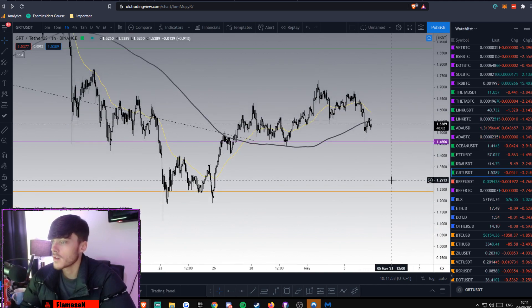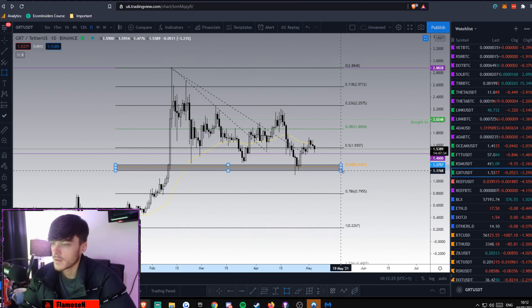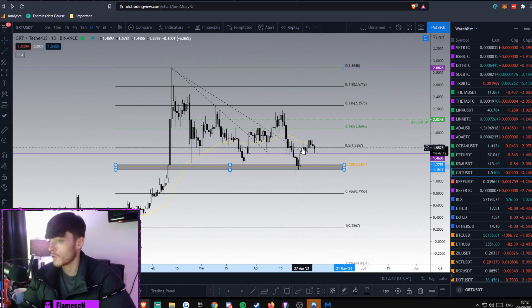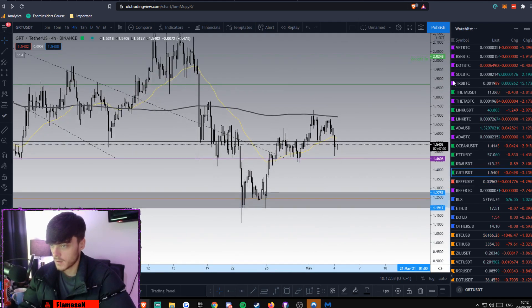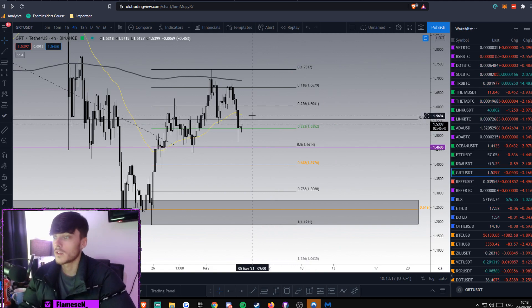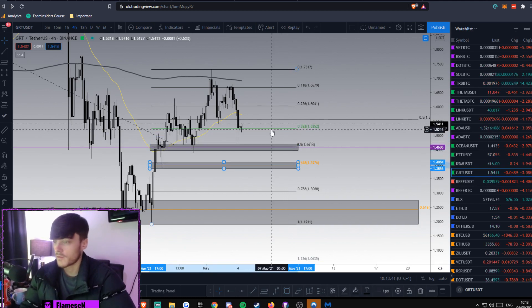Let's have a look at GRT — we're sitting at $1.54. Going out to the daily chart, I've got a Fibonacci drawn up already. If you're looking to pick some GRT up, you could put a buy order in around the 0.628 area, which looks tasty. We've come down, tested it, it held as support and pushed back up to the 0.5. We've lost that currently and coming down — it might get held at this support around $1.46, or we could come all the way back down to the 0.628 at $1.24.